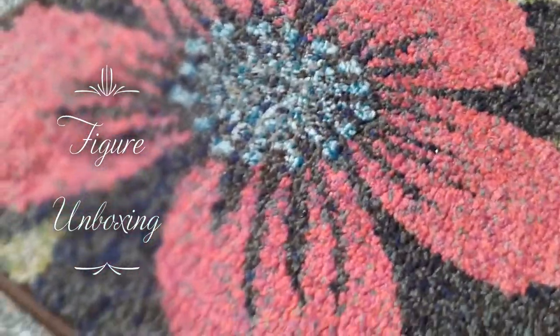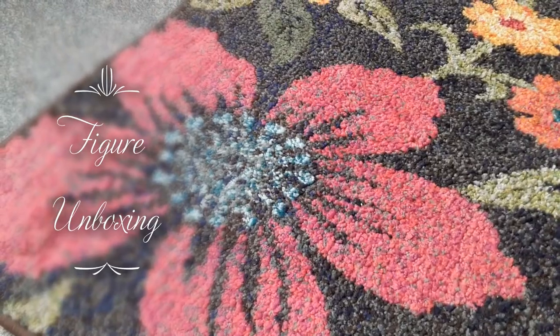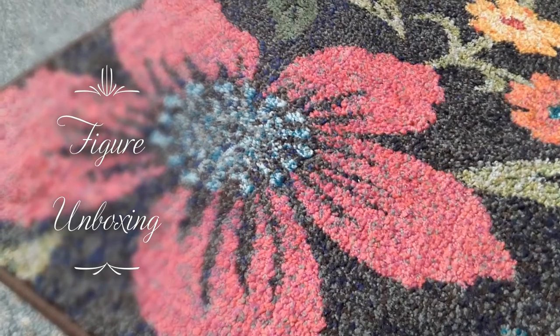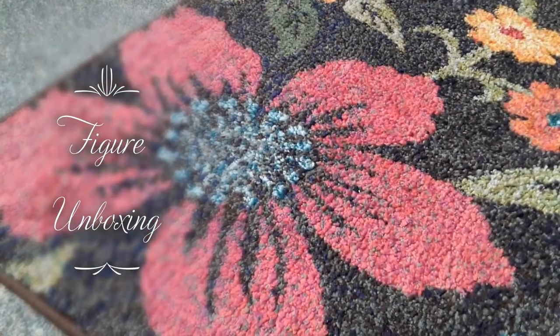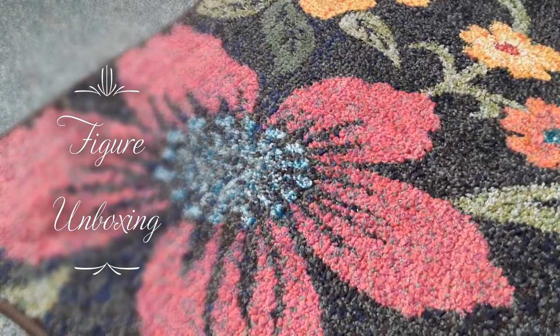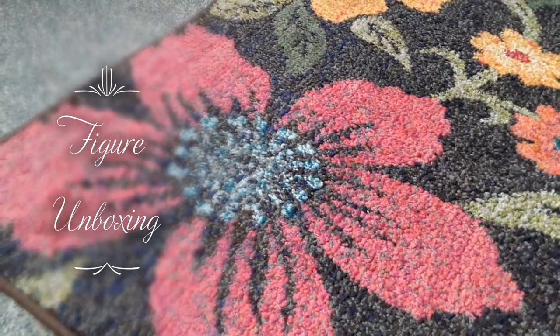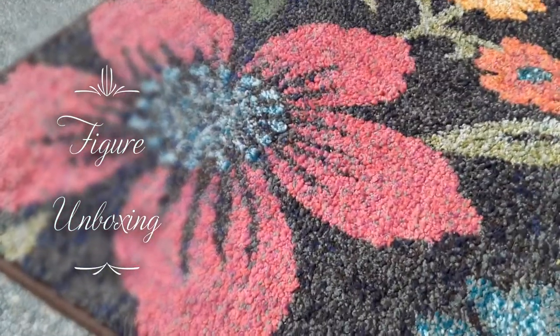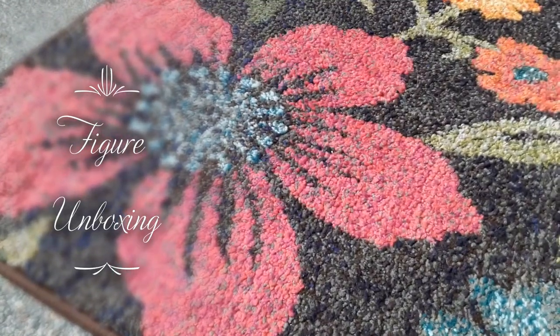It was really well wrapped — like a pass-the-parcel kind of deal, where everyone's in a circle and you start tearing each layer off when the music stops. It was that well wrapped, and it even said 'fragile' on the package.